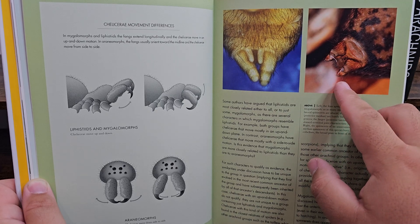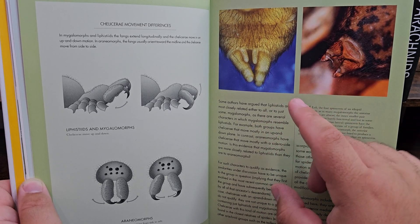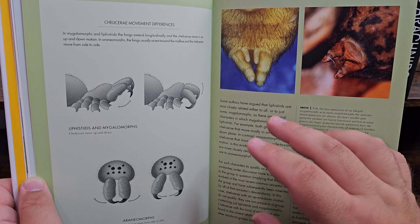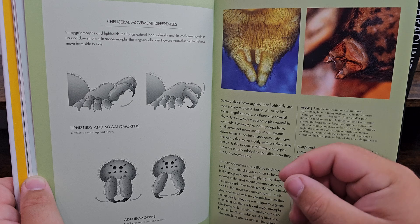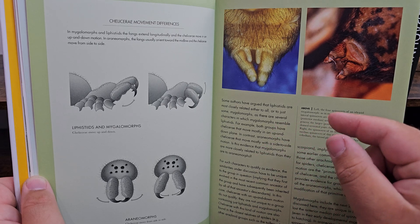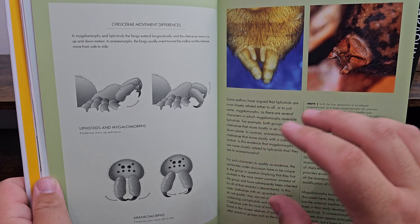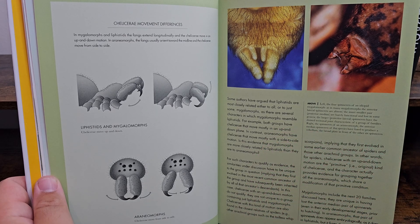Here's another good diagram showing another way tarantulas and true spiders differ — with the spinnerets. Tarantulas will have two, possibly four spinnerets, and true spiders will have more than that — possibly six spinnerets. Spinnerets are the little appendages that actually make and move the web as it comes out of their abdomen. They're like the sewing hands for the web. That's another main difference between a tarantula and a true spider.